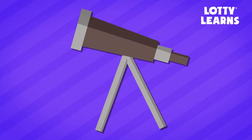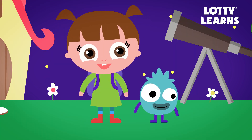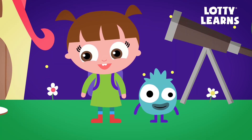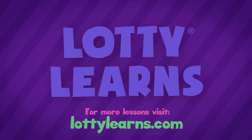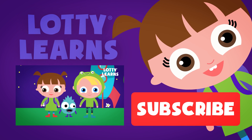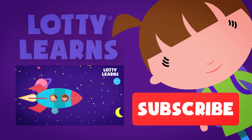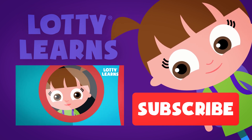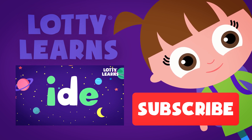Nice job! You just won a sticker! Thanks for learning with us! We had such a fun time with you! Hope you visit us again soon! Remember to subscribe! Visit LottieLearns.com for more free videos, apps, games, and more! Click here to watch the next video! And don't forget to subscribe to our channel!